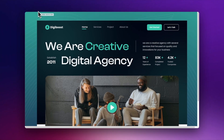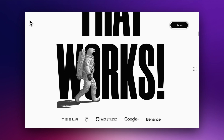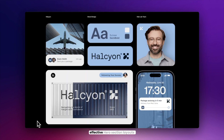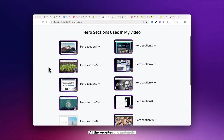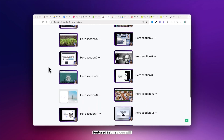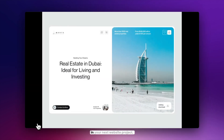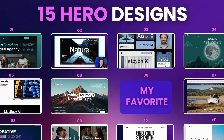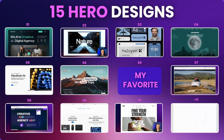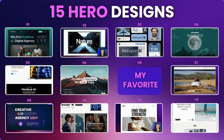Are you using the same hero sections or struggling to come up with a new design idea? We've scoured the web to bring you 15 of the most unique and effective hero section layouts that you can steal for your own website. All the websites and materials featured in this video will be linked in the description. Later in this video I'll highlight the most visually appealing website, so make sure to watch the whole video.